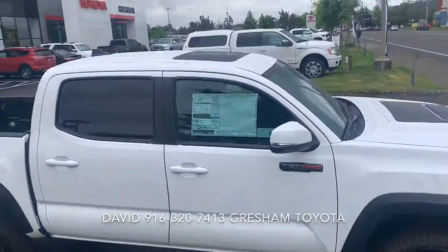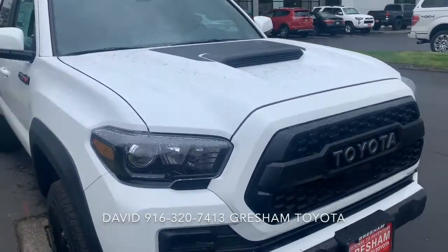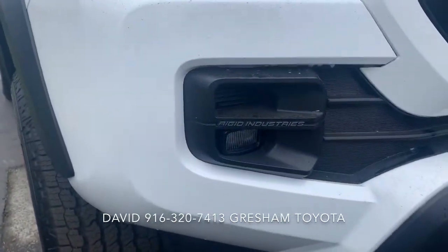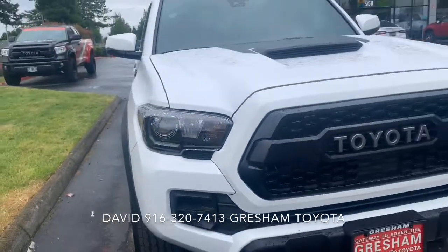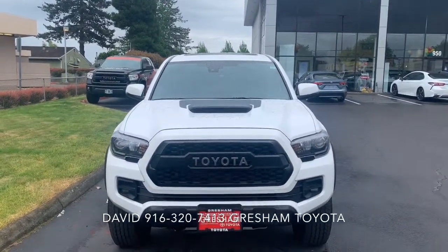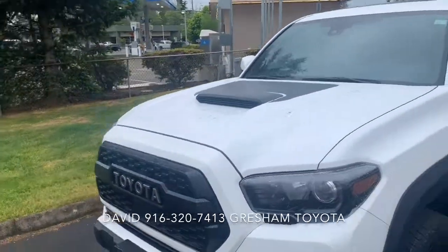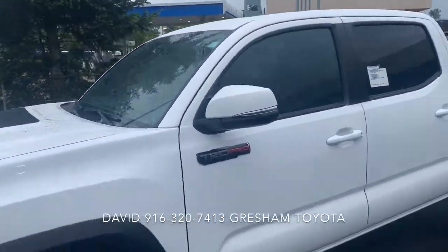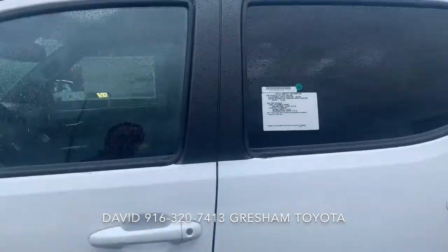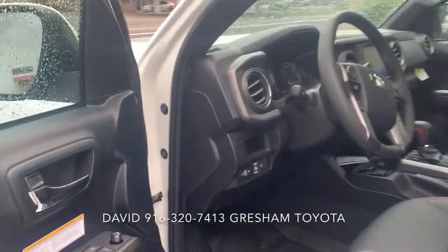It does have a moonroof, it's got the hood scoop, and the Rigid Industries fog lights. Looks awesome from the front. It does have the TRD air intake, cat-back exhaust, keyless entry, leather interior, and JBL stereo system.